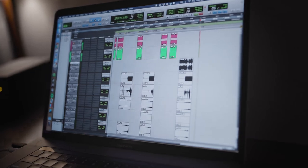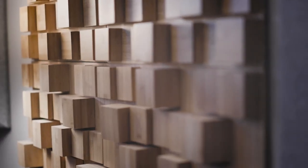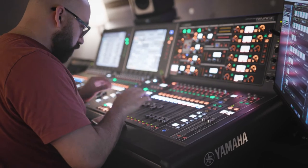Definitely separate your stream from your house mix. So if you're running one console, use a matrix or an aux mix — even if it's just mono — just use a separate feed for that streaming mix, and that will give you a lot more control. You can really tailor the EQ and the balance for that experience.